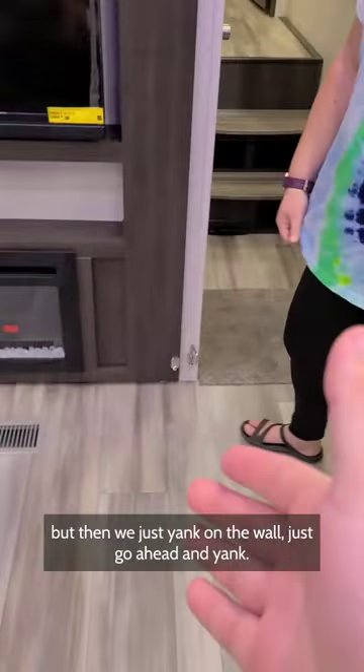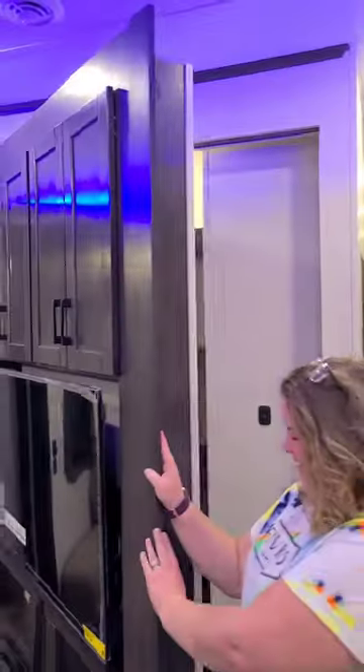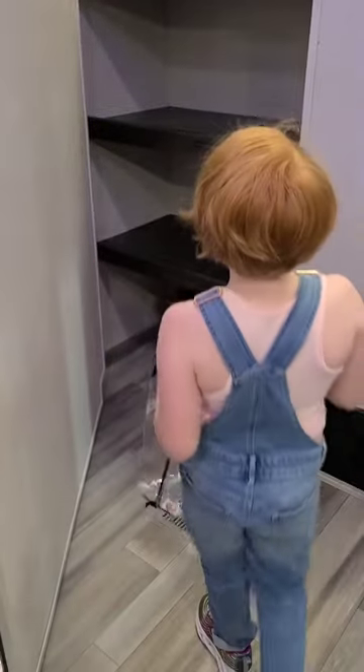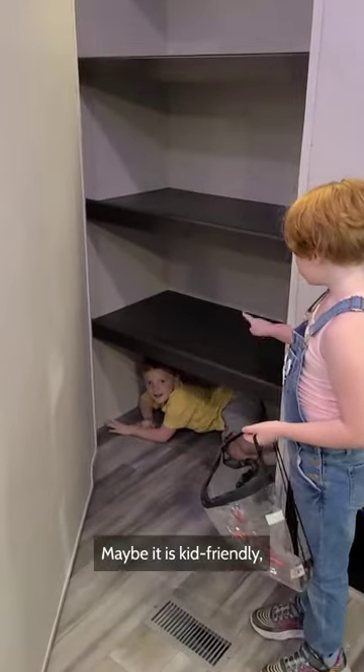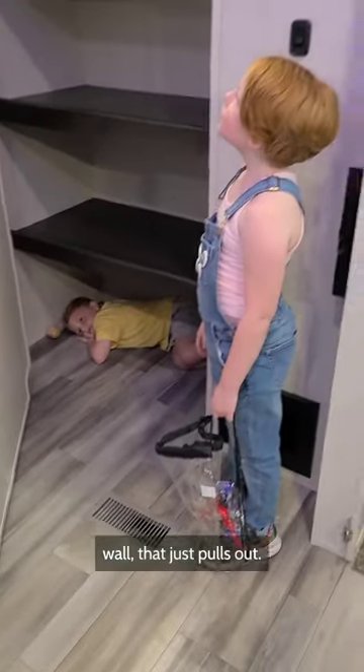But then we just yank on the wall — just go ahead and yank. Look at this. What in the world? Maybe it is kid-friendly. Maybe that's where the kids sleep. That's crazy. The entire entertainment center is in this wall that just pulls out.